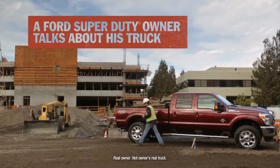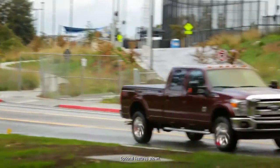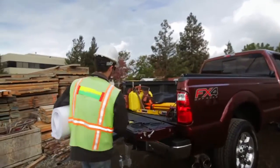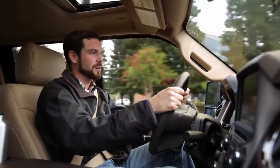Hi, I'm Shane and this is my 2016 Ford Super Duty. I love driving my Super Duty to work. I have to get up really early for the construction industry, but I get in my truck and I feel like I can relax before I get to work.